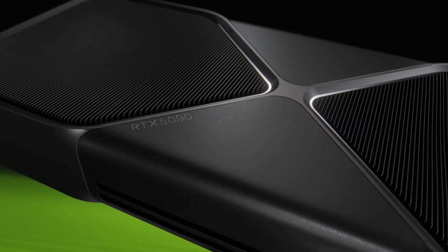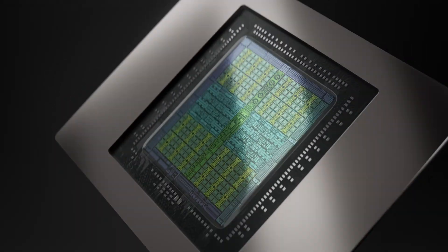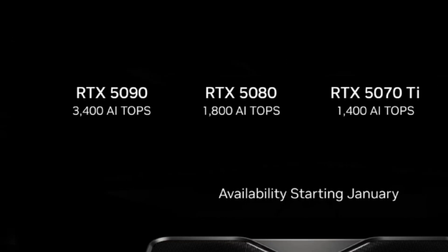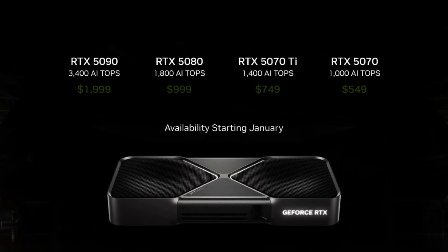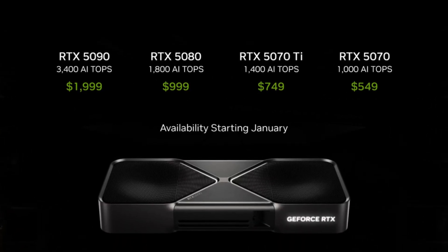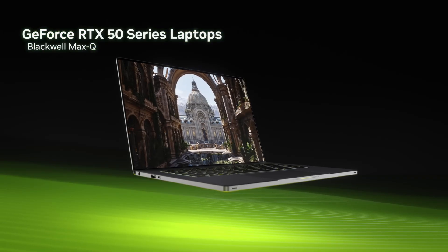NVIDIA has officially unveiled the RTX 50 series, powered by the new Blackwell architecture. This lineup includes the RTX 5090, 5080, 5070 Ti, and the 5070, with prices ranging from $549 all the way up to $2000. NVIDIA is also bringing the 50 series to laptops in March, which should make portable gaming rigs a lot more powerful than ever.